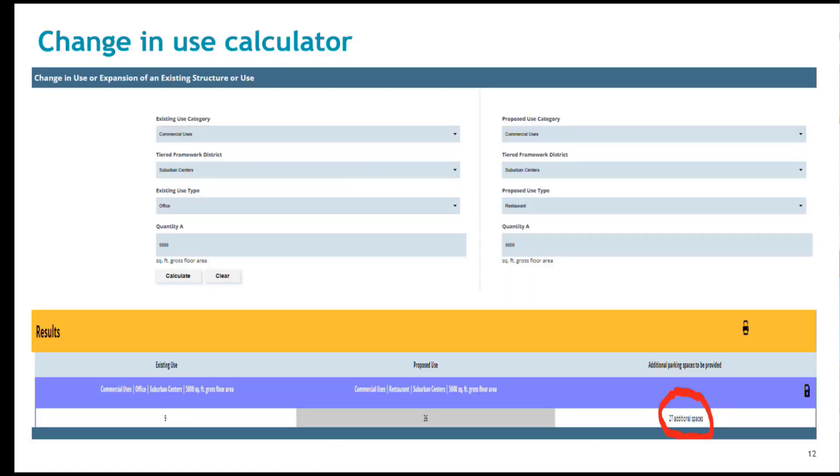This is a screenshot of the change in use calculator analyzing a one-to-one change. It allows the input of the existing use information and the proposed use to compare parking need. The result is a need, in this case, for 27 more spaces under this scenario. Under the new ordinance, a restaurant would be allowed in an office building without the need for additional parking as long as it and other non-office uses do not exceed 50% of the office space.